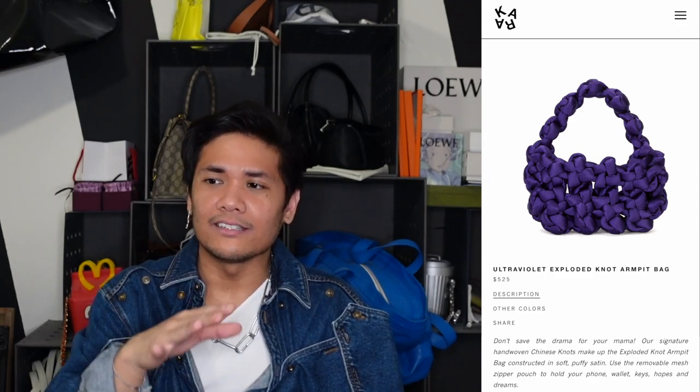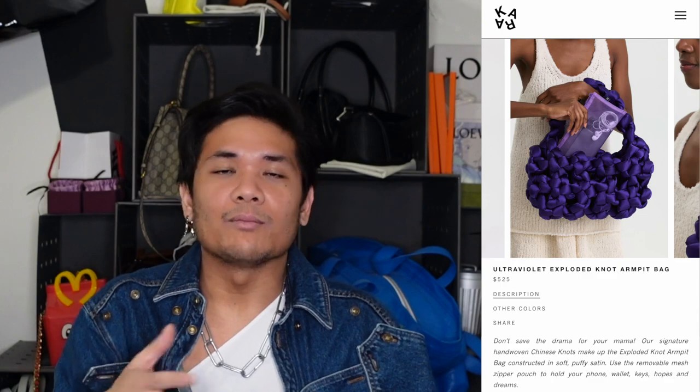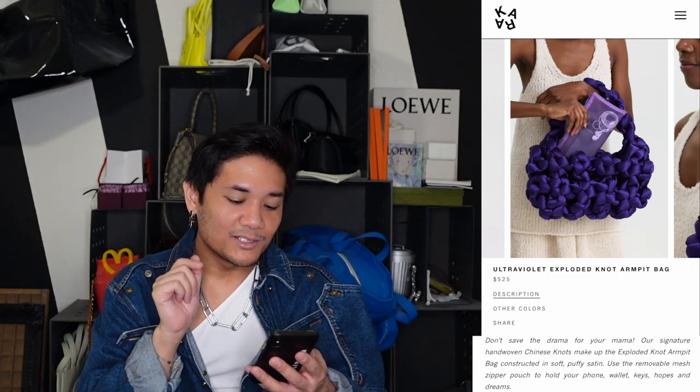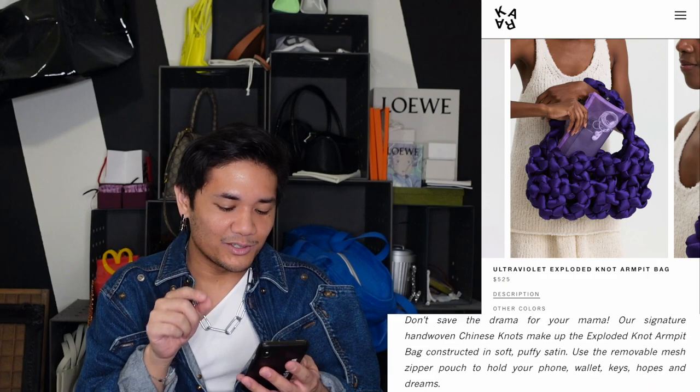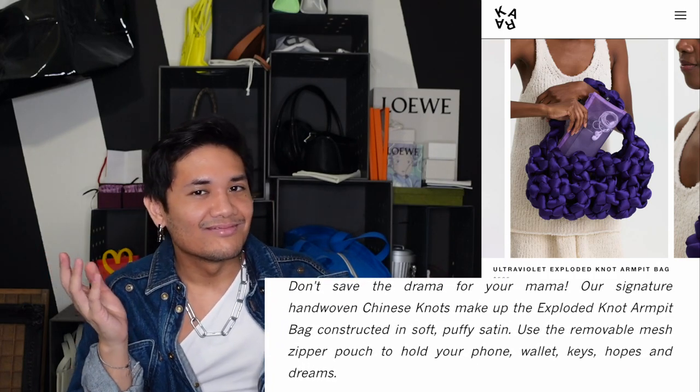There's a little bit of transparency and airiness to the Cara Cara bag since it isn't fully sealed off. But it does come with a nice mesh pouch so you don't have to worry about valuables falling through. I loved what they wrote on the website: 'Use the removable mesh zipper pouch to hold your phone, wallet, keys, hopes, and dreams.' Anytime a brand is being a little bit silly — beautiful.